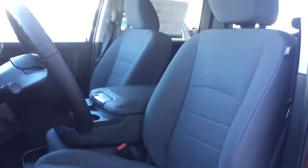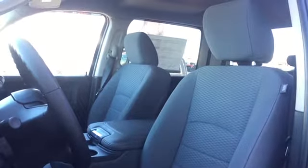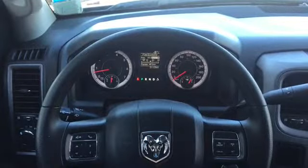Powered mirror, window, and lock controls are located on the driver door. Your driver's seat is manually adjustable and covered in light gray accented cloth upholstery. Your steering wheel is loaded up with convenience features.